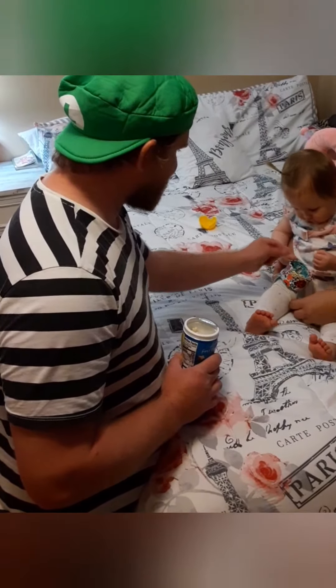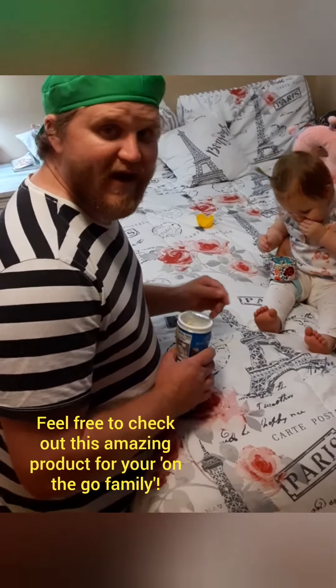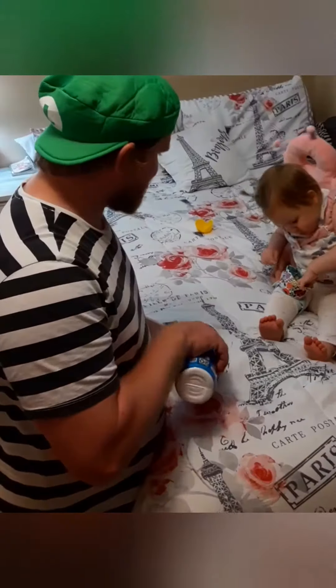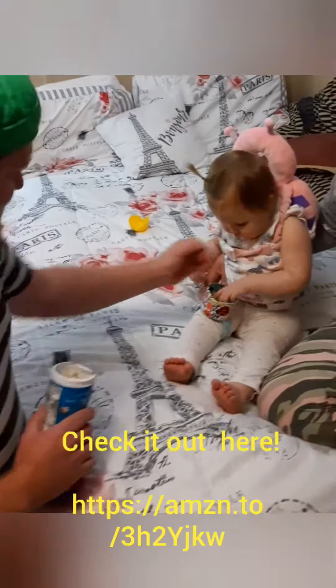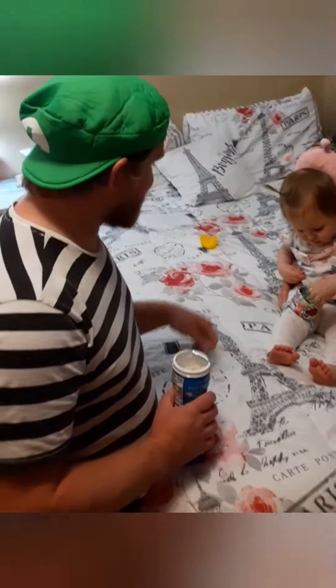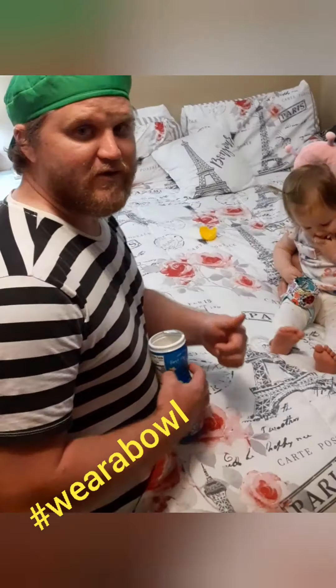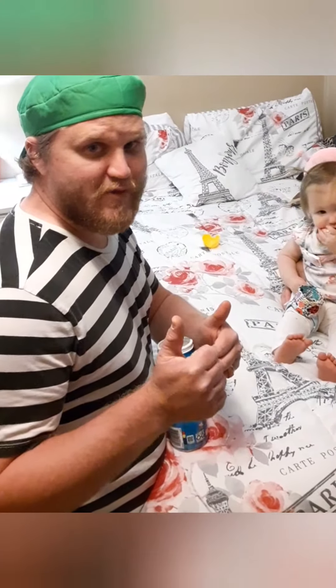You like your crunchies? I think it's a hit. Here, we'll give you a couple more. This is the first time she's ever had it and she already knew what to do. So I give it two enthusiastic thumbs up.